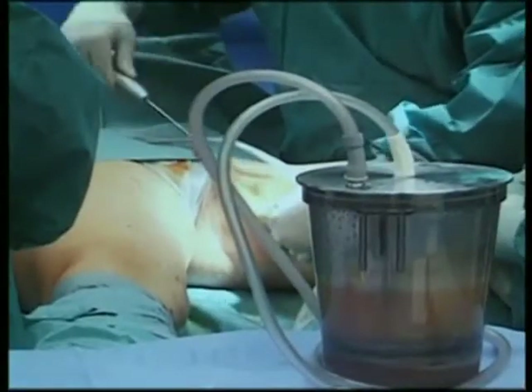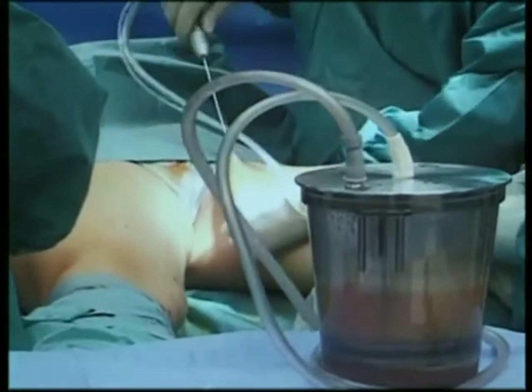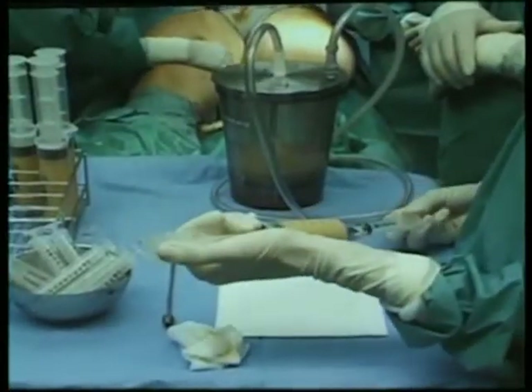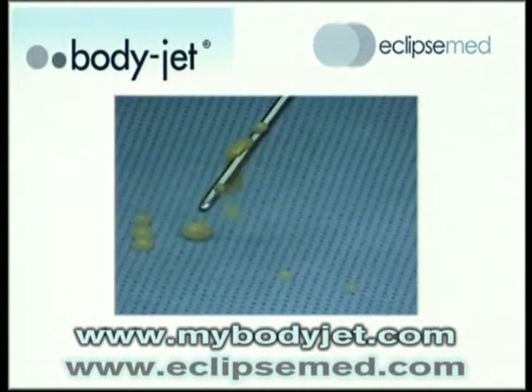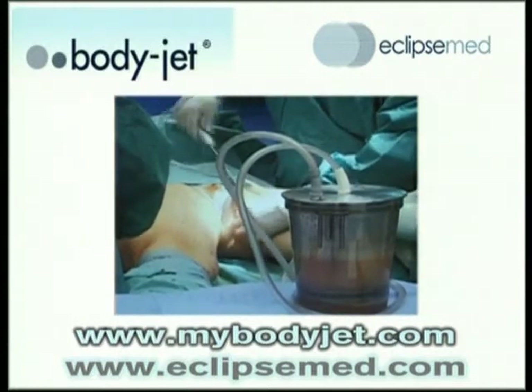BodyJet is really the first technology to come along in the last 10 years that truly enhances the results and improves the safety profile of the procedure. You can find more information about the procedure at MyBodyJet.com, and information about our machines at www.eclipsemed.com.